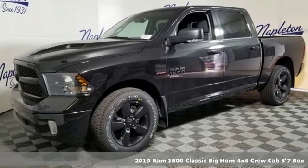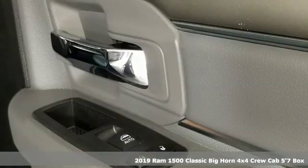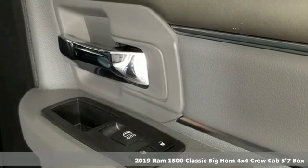It's a new 2019 1500 Classic. Ram gets the job done, and it comes with all the amenities you need.